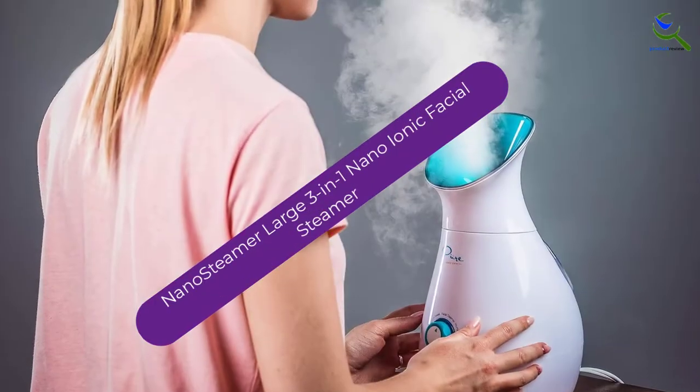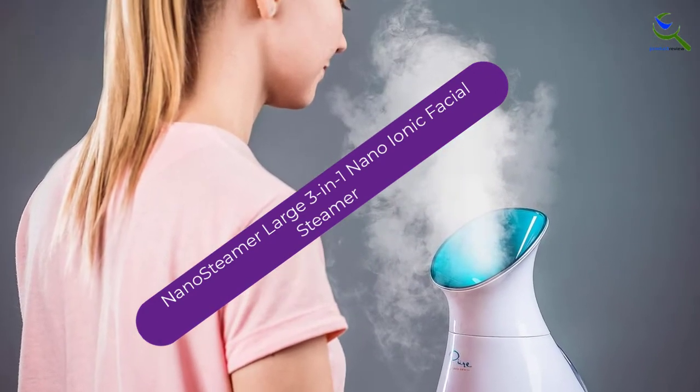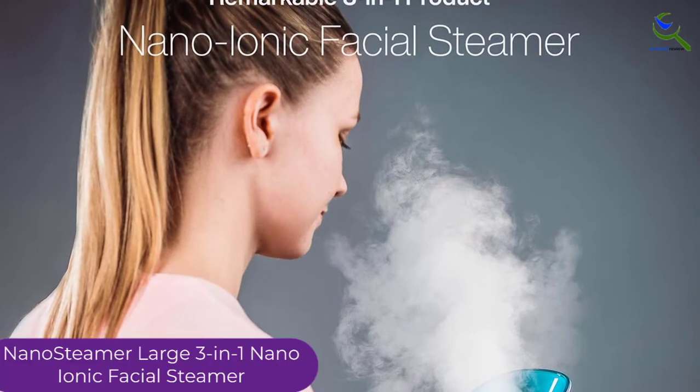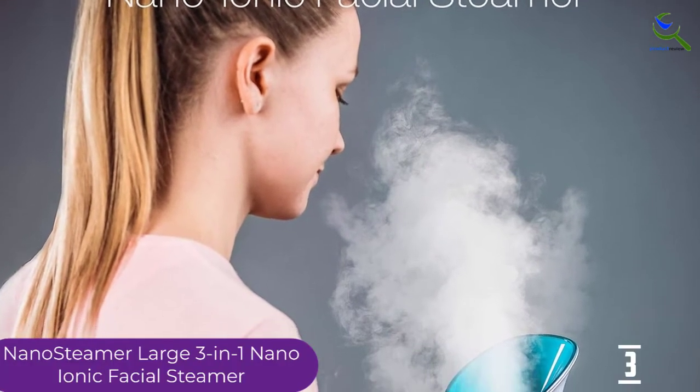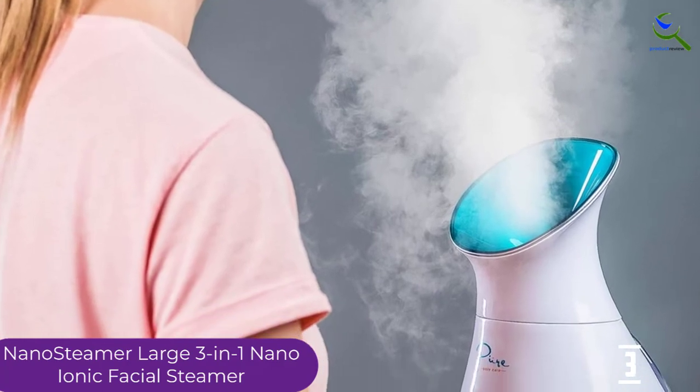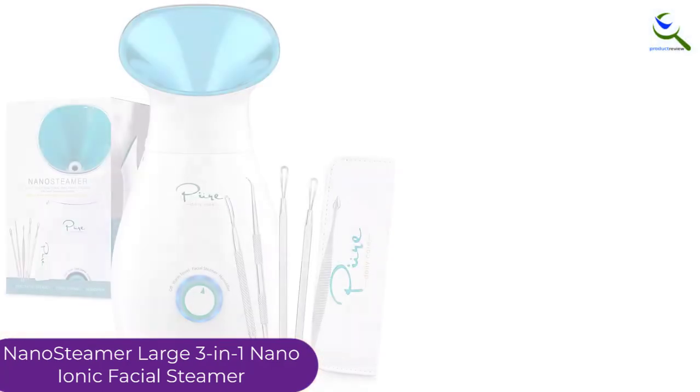At number 3, we have the Nano-Steamer Large 3-in-1 Nano-Ionic Facial Steamer. This is a unique steam inhaler that has a temperature regulation setting. You can set your preferred comfortable steam level when using it. This also makes it a great option for kids.